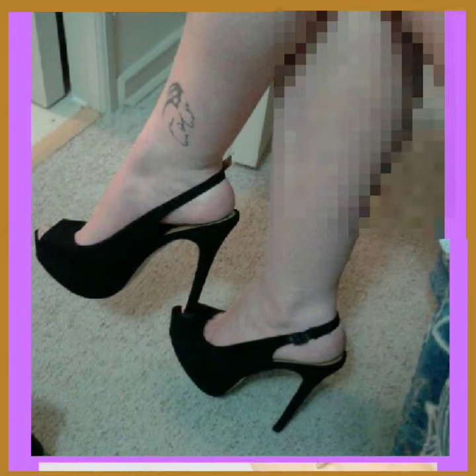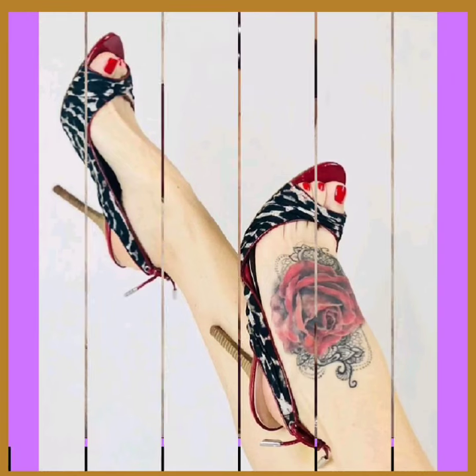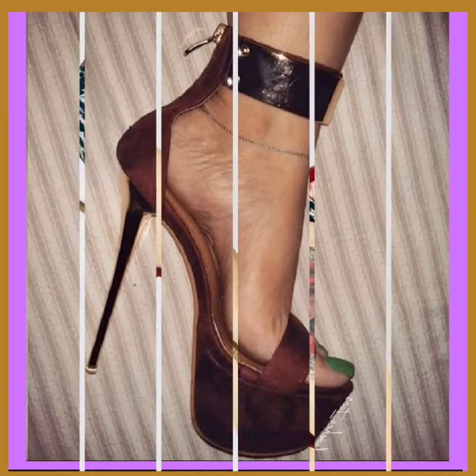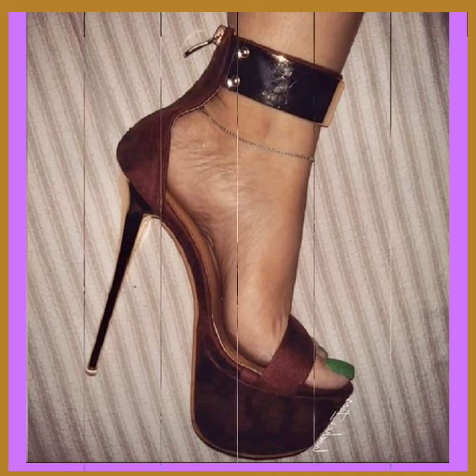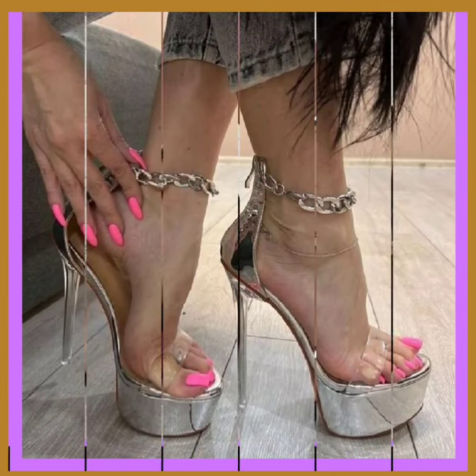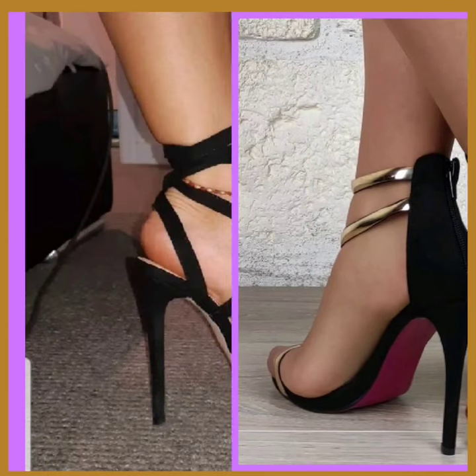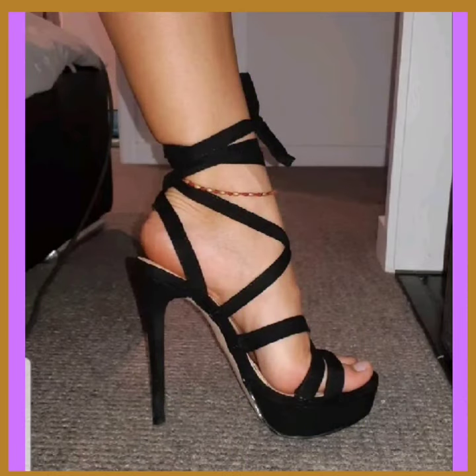This type of footwear goes with every kind of outfit, whether it's western or traditional — it looks really beautiful with both and enhances your personality, makes your outfit more pretty. This one is transparent with a golden and black combination, and that combo looks really nice.